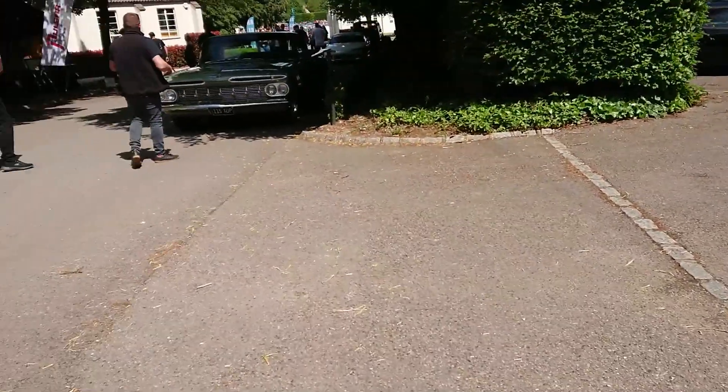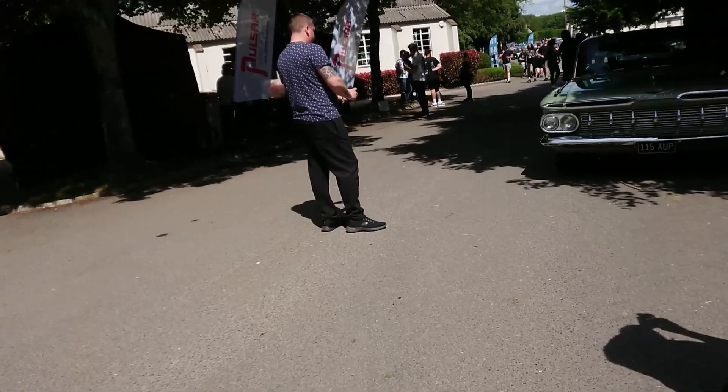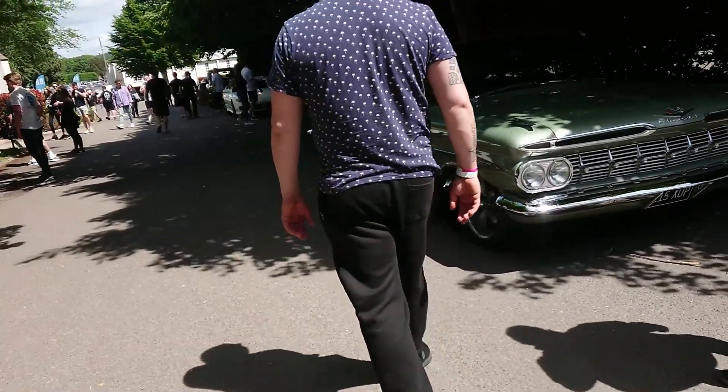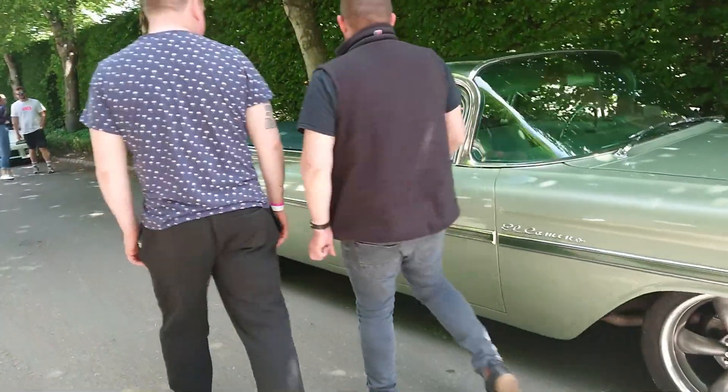Oh that's interesting — it's an early 60s Chevy. What is this? It's a Camino — just a pickup. Wow, that's pretty special, isn't it? I don't think I've ever seen one of these before. Sorry, it's a 59, I do apologise.